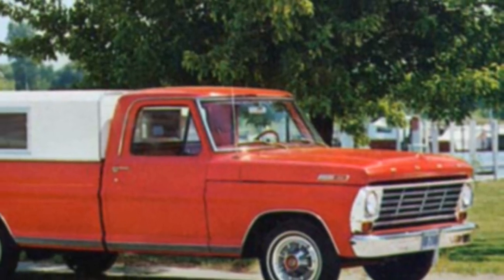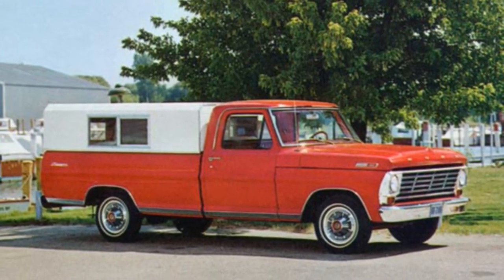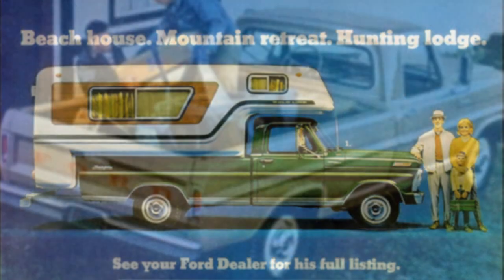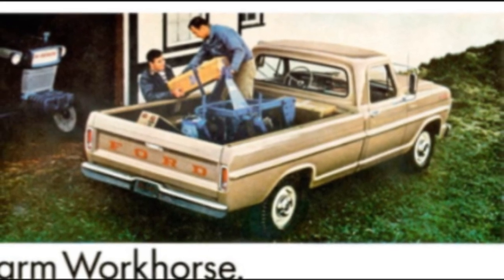Ford trucks offered several Camper Special models on the F-100, F-250, and F-350, on wheelbases from 131 inches up to 159 inches for the F-350 chassis. The F-100 and F-250 Camper Specials offer a choice of either the 300-cubic-inch Big 6 or 352-cubic-inch V8, with either a four-speed manual or select-shift Cruisomatic automatic transmission.